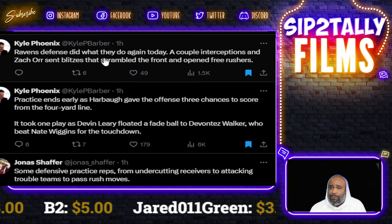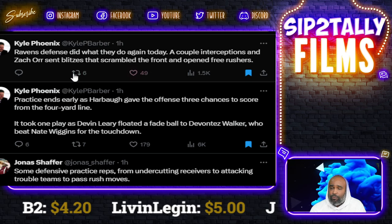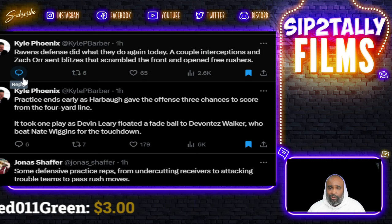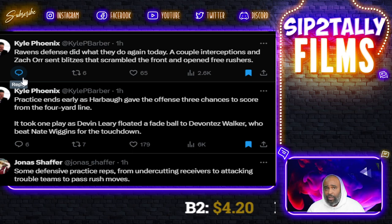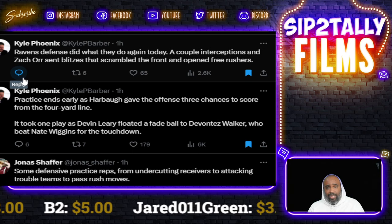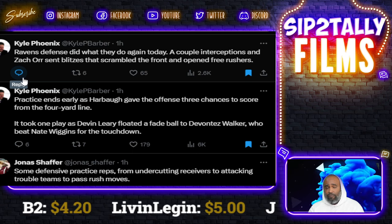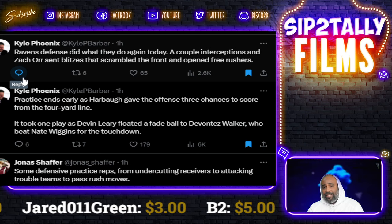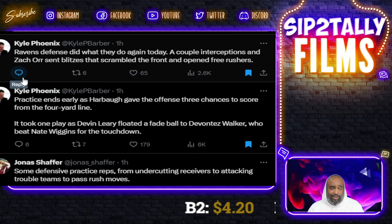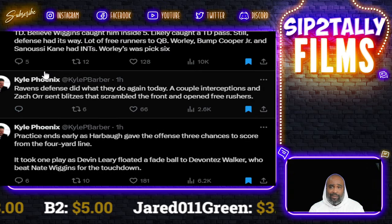Kyle also reports the defense did what they do again today — a couple of interceptions, and Zach Orson blitzes scrambled the front and opened a free rush. I'll say this: when camp opens at any level — high school, college, or pros — the defense is normally ahead of the offense. It probably takes the offense a week or two to hit their stride. In 20-plus years of doing this, defense is always ahead of offense when camp first opens, especially the first day of pads.